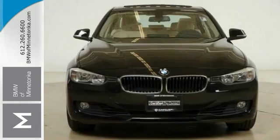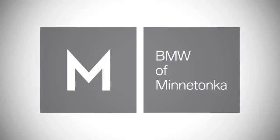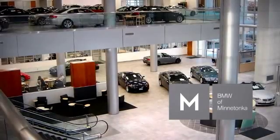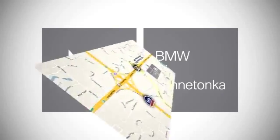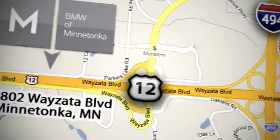Come in for a test drive. BMW of Minnetonka, the Twin Cities only locally owned and operated BMW dealership. We're conveniently located at 15802 Wayzata Boulevard in Minnetonka, Minnesota.